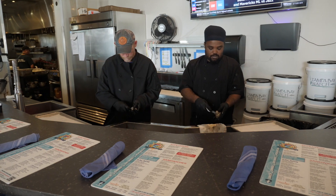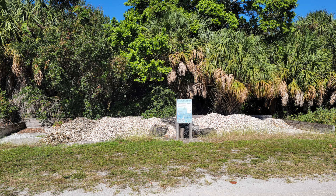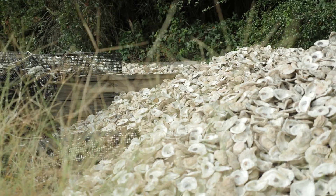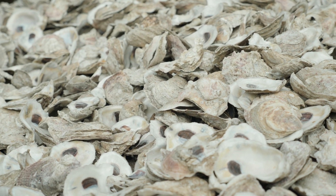Once we pick up the shell from the participating restaurants, we bring it here to our curing pad where we cure it for three months to make sure there are no organisms or diseases from oysters being introduced to our waters. Then we take these shells and use them for two programs at Tampa Bay Watch.